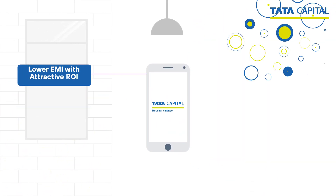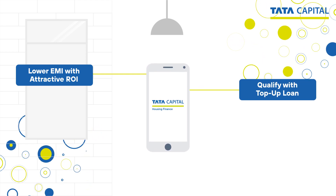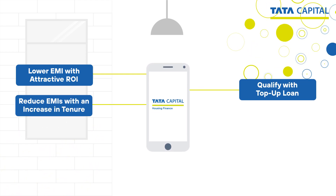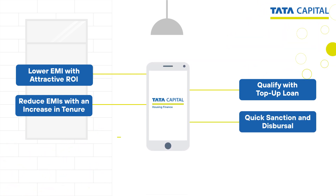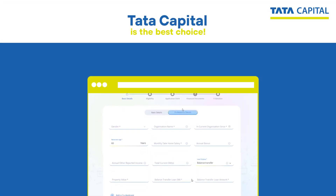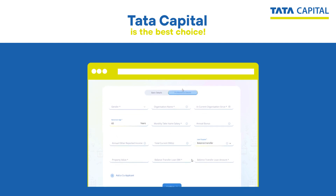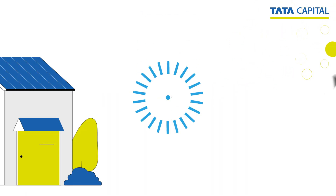Transferring your home loan to Tata Capital will give you a lower EMI with attractive rate of interest, eligibility for a top-up loan, reduced EMIs with an increase in tenure, quick sanction and disbursal, and minimum documentation. If you are looking to reduce your monthly EMIs and save money, visit the Tata Capital website today and take a step towards financial freedom.